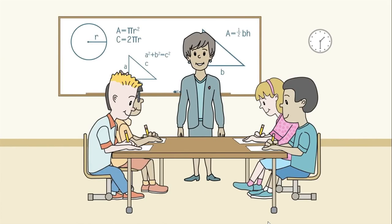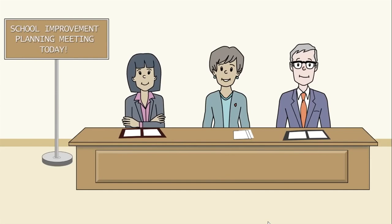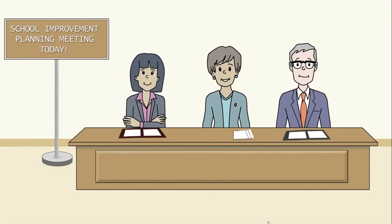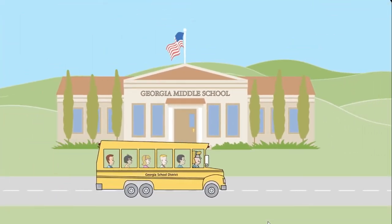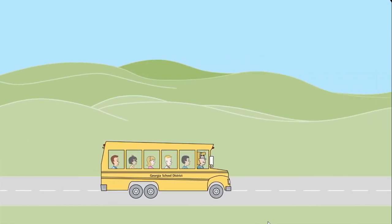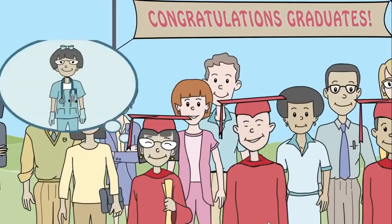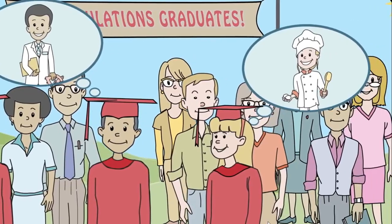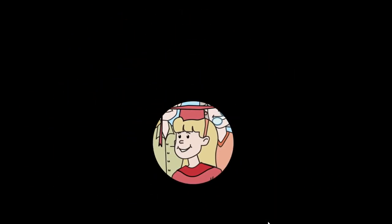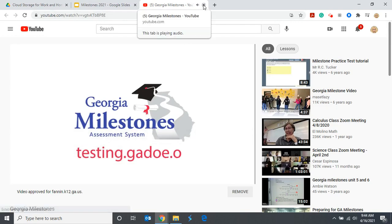Teachers will have actionable information for remediation and enrichment efforts, and schools can use this information to identify programs' strengths and weaknesses. It's amazing how far good information can take us. Georgia Milestones is an innovative assessment program that will help us reach our ultimate goal: successful Georgia graduates ready to embark on their next journey in life. For more information, visit us at testing.gadoe.org.